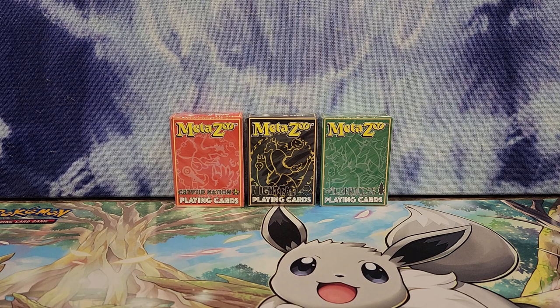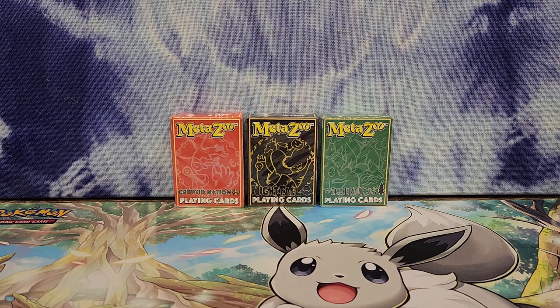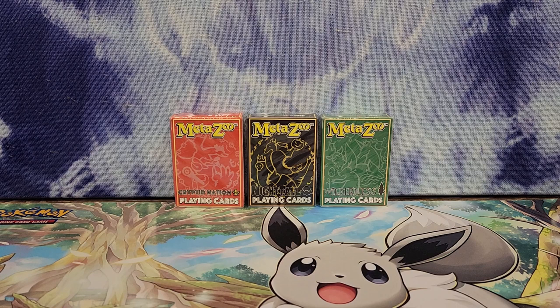Hey guys! Video number three where I'm gonna see what I can get out of these playing cards. Looking for some rare hollows. I don't want a Sewer Alligator this time as I pulled Sewer Alligators the last two times from my Cryptid Nation cards. Please don't give me a Sewer Alligator and please make up for those last two. It's me just putting it out to the universe there.